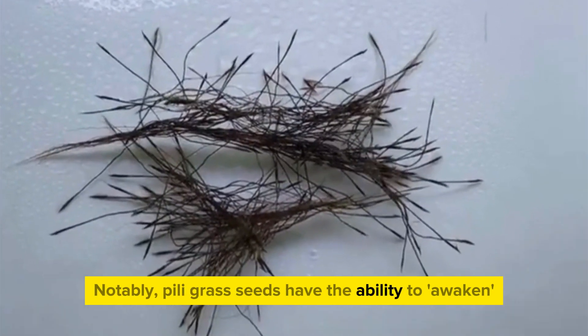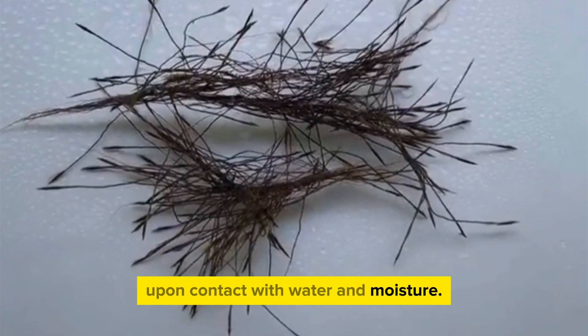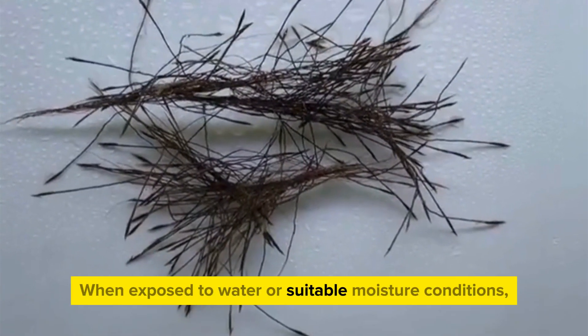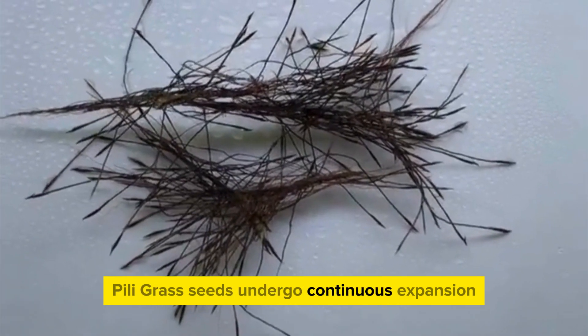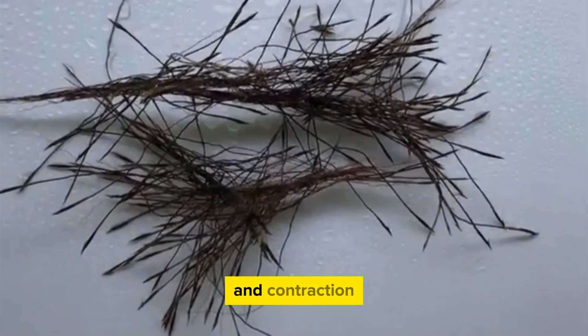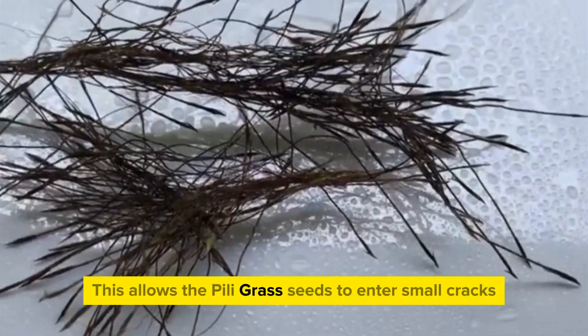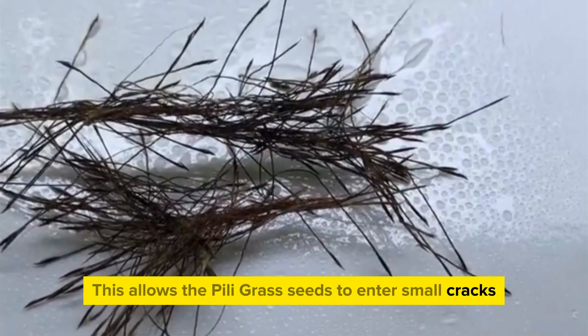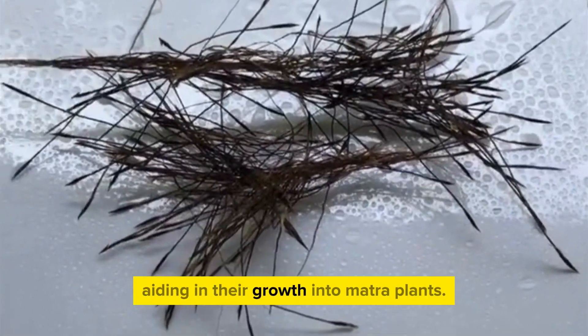Peely grass seeds have the ability to awaken upon contact with water and moisture. When exposed to water or suitable moisture conditions, the seeds undergo continuous expansion and contraction, creating a dynamic movement. This allows the seeds to enter small cracks or crevices in dry soil, aiding in their growth into mature plants.